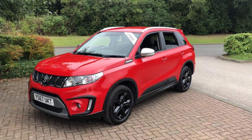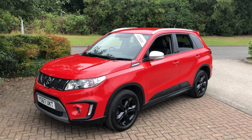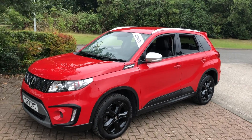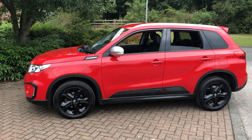Hi there, it's Adam at Fodentons in Hexham. Today I'm showing you around a new car in stock: a 2017 Suzuki Vitara 1.4 Boosterjet S All Grip Automatic. As you can already tell, it's in immaculate condition.